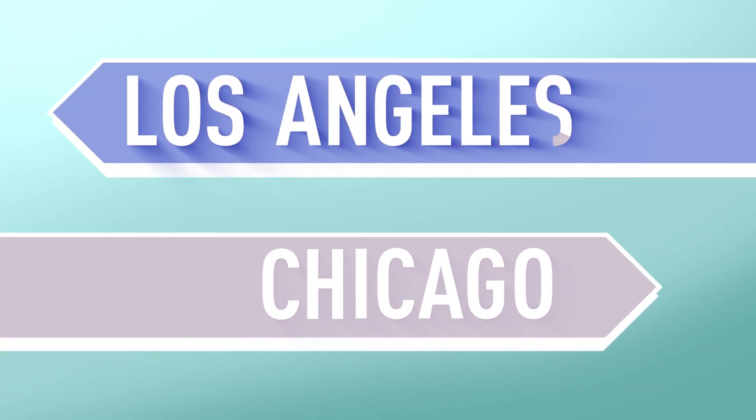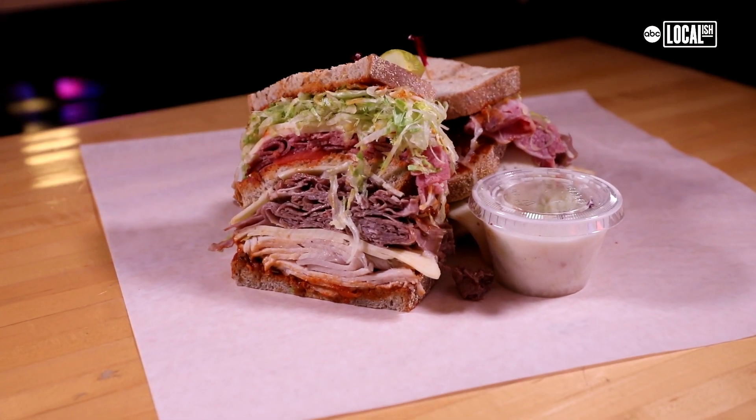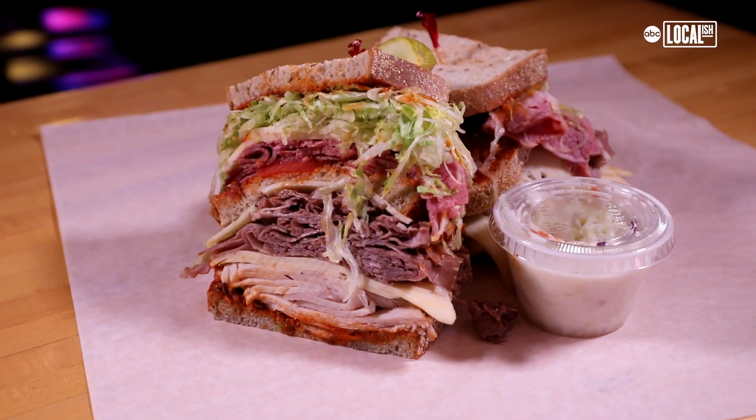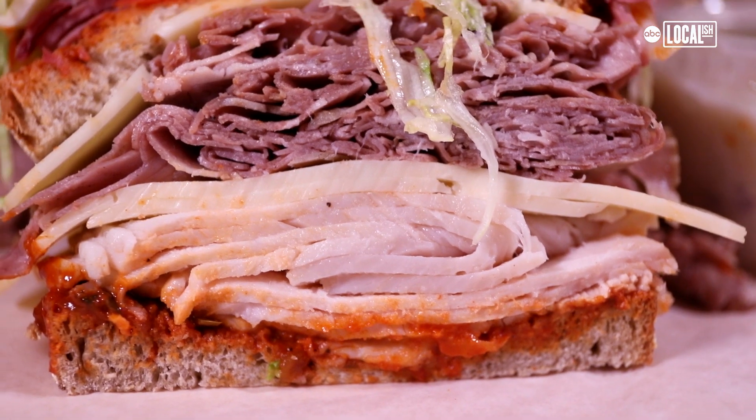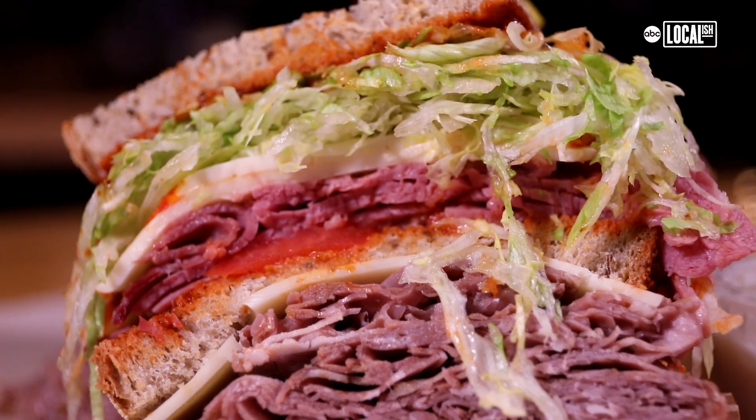From L.A. to Chicago and a sandwich for two people. Oh, my God. Their eyes get big. They don't know what to do. Oh, what did I order? They just go crazy for it. Outrageous. It's huge. This sandwich will tear your heart out.